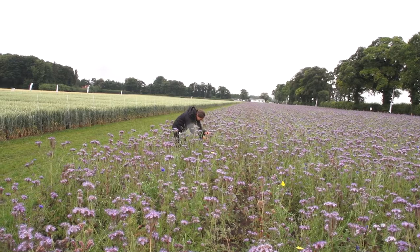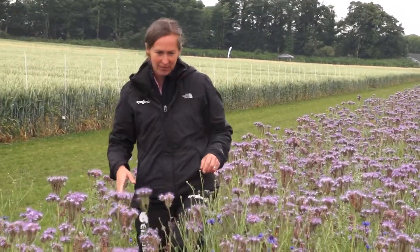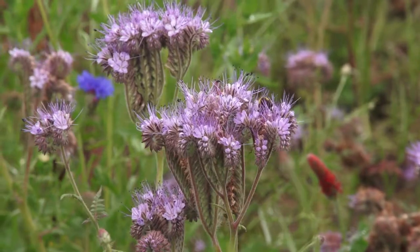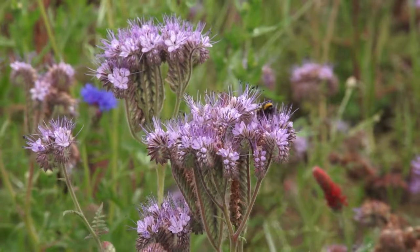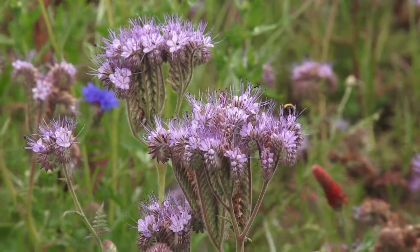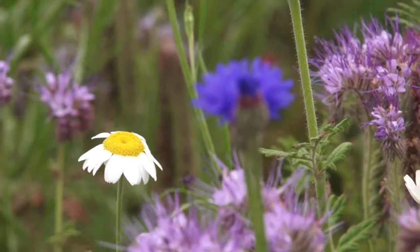We work with a project called Operation Pollinator, which has now been running for 16 to 17 years in the UK where it was originally started, and is now a global project. Through Operation Pollinator we have been helping growers and advisors with advice, agronomy, support and training to help them understand how to plant, establish and manage wildflower margins.